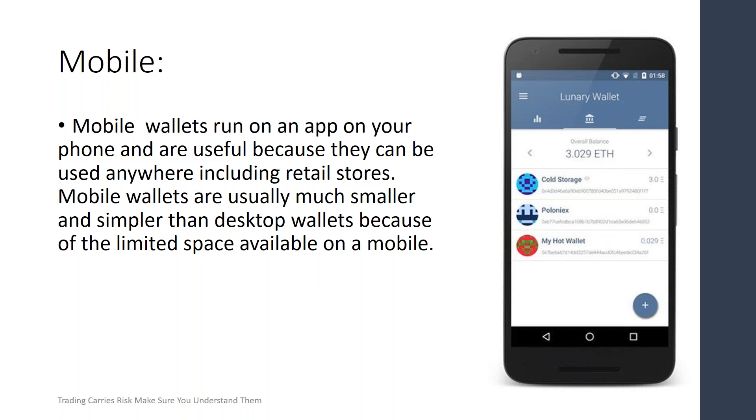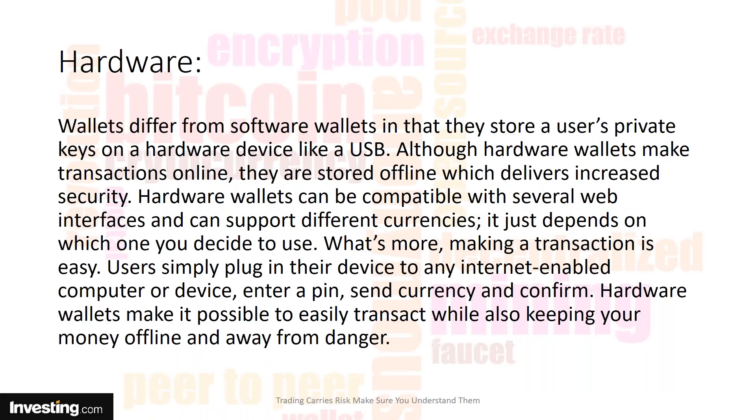The least secure, but still pretty safe, is the mobile wallet. It runs on an app on your phone, and you can use these in stores — like retail stores — and to pay for goods. Mobile wallets are usually much smaller and simpler than desktop wallets because of the limited space available on a mobile device, but they are pretty safe.